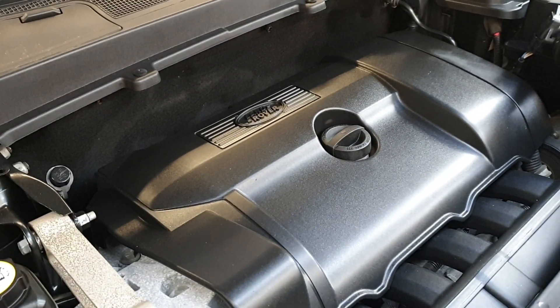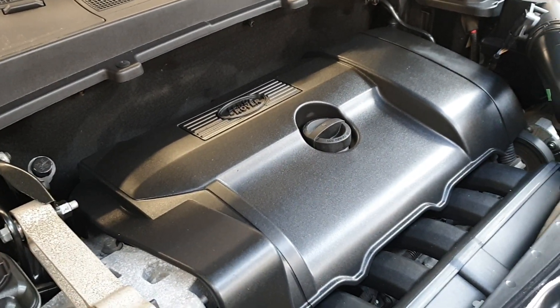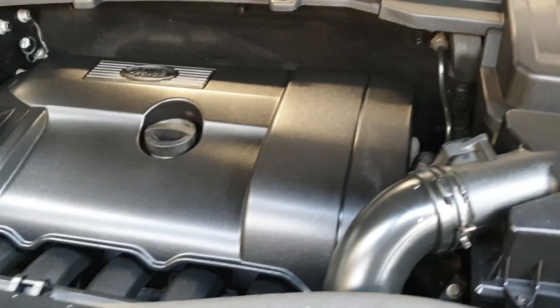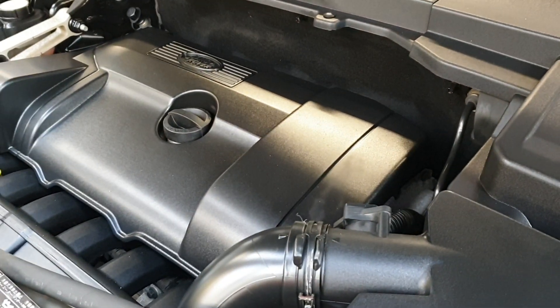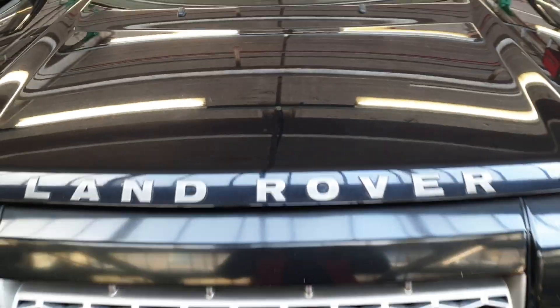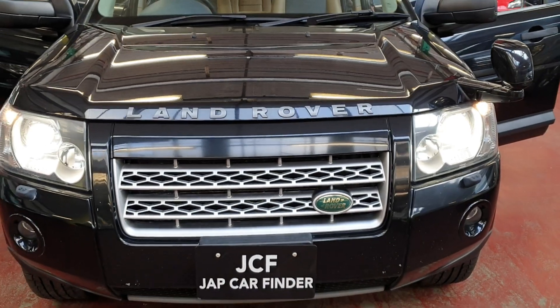This is actually the Volvo engine in these — it's a 3.2 Volvo engine, which is very powerful, very smooth. So once again, it is the Land Rover Freelander 2.